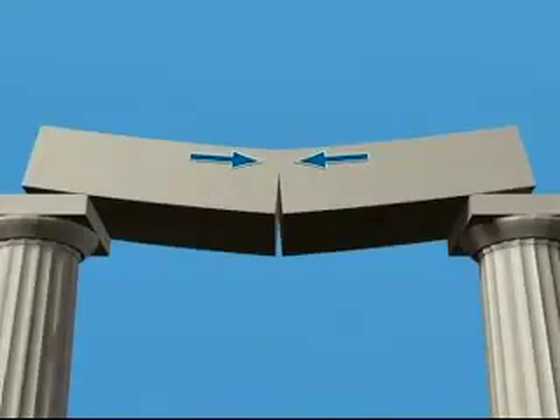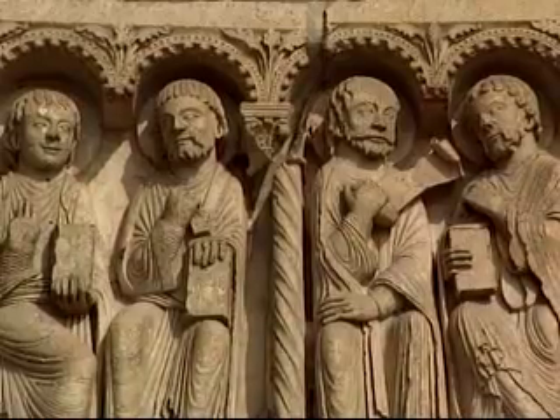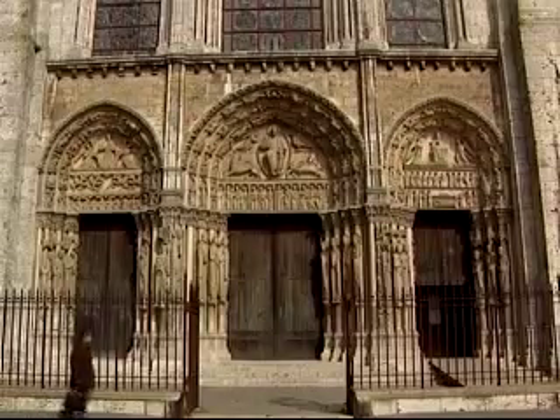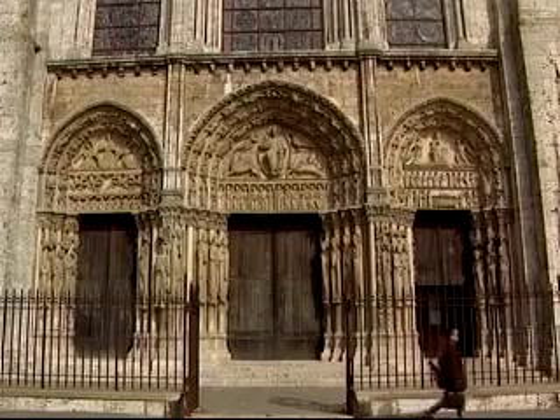However, even cracks in stone needn't prove disastrous. Here's a lintel which has cracked — as you can see if you look closely at the sculpting and follow the line of the broken central pillar. In fact, this lintel spans the main west door to Chartres, but besides the damage to the artwork, no one's unduly worried.